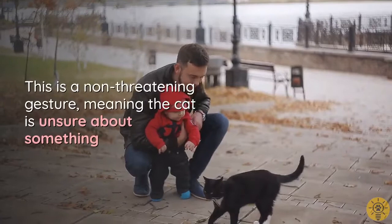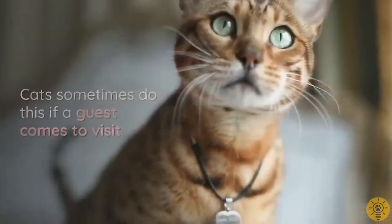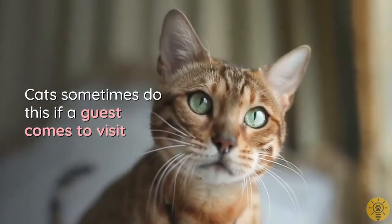A half-lowered tail is a non-threatening gesture meaning the cat is unsure about something. Cats sometimes do this if a guest comes to visit.